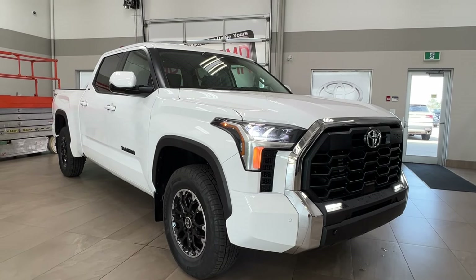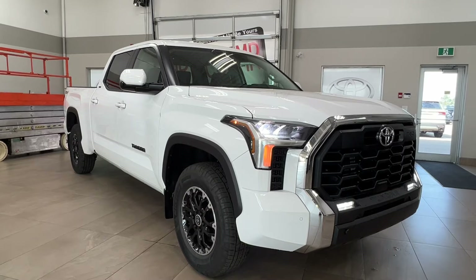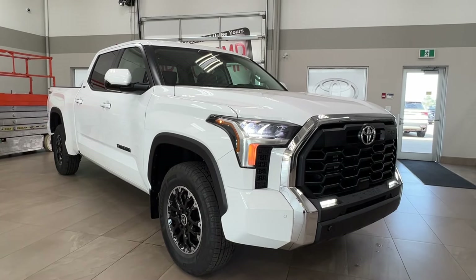Hello and welcome back to Sherwood Park Toyota. Today we're looking at a Toyota Tundra SR5 TRD off-road long box in the color white. Let's take a look.